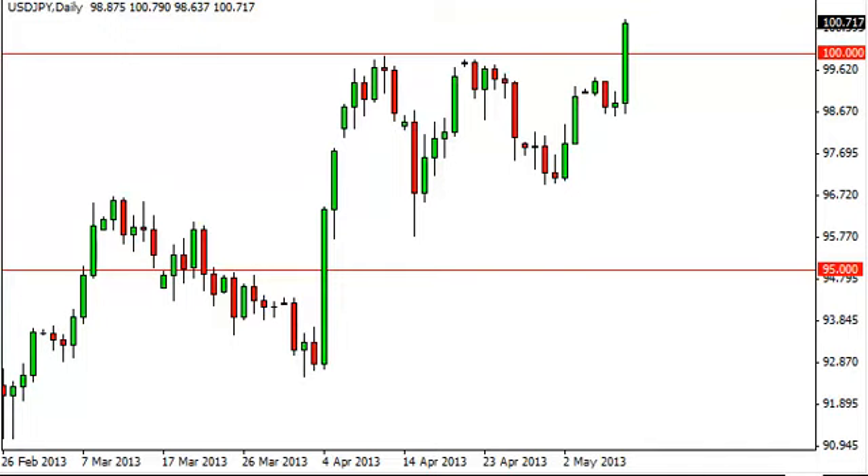Dollar-yen daily forecast, May 10th, FXEmpire.com. The dollar-yen, as you can see, broke out above the 100 level — it seems like it's been messing around with it forever. As a result, it appears that we have broken out of an ascending triangle.